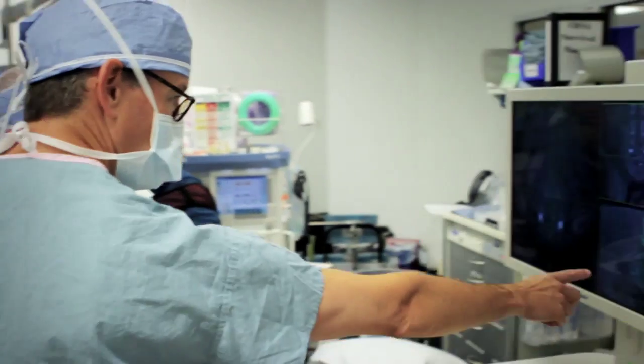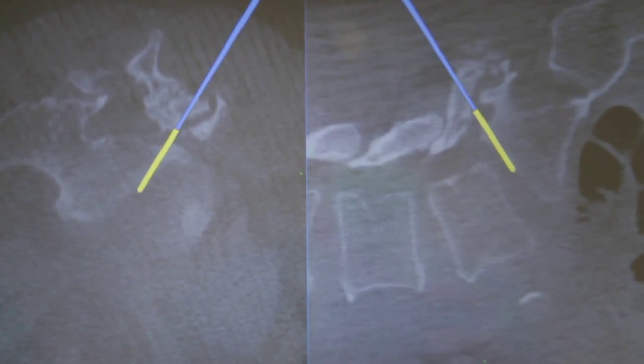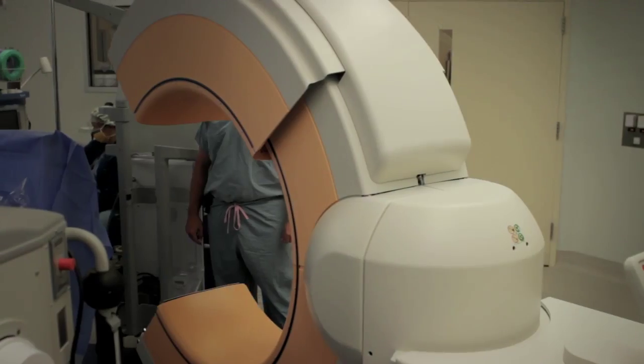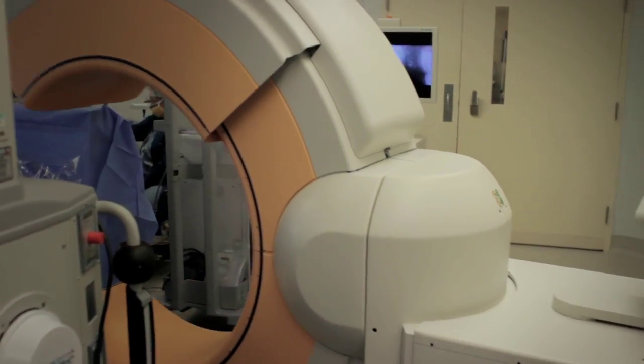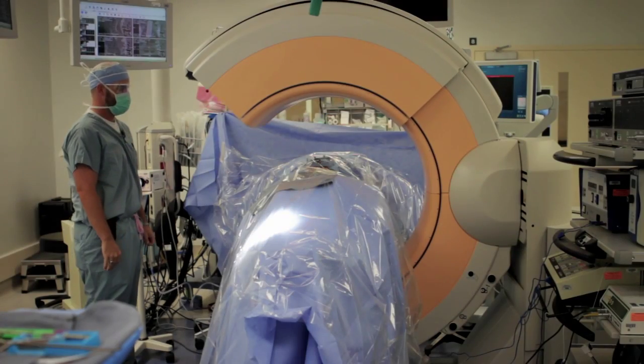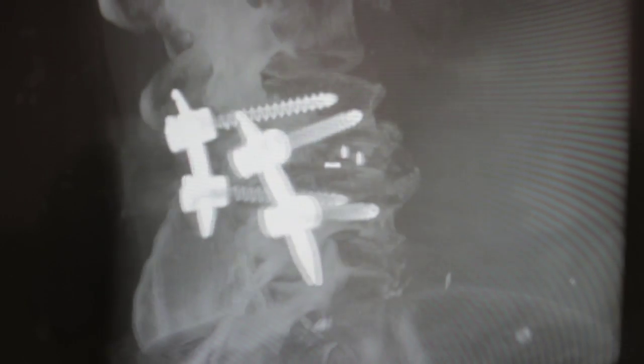So before we make our incision, we can plan the incision and plan the surgery virtually. After the procedure has been performed, after the instrumentation has been placed, then the O-Arm comes back in, acquires new images, and we have immediately a three-dimensional image of exactly what's been accomplished.